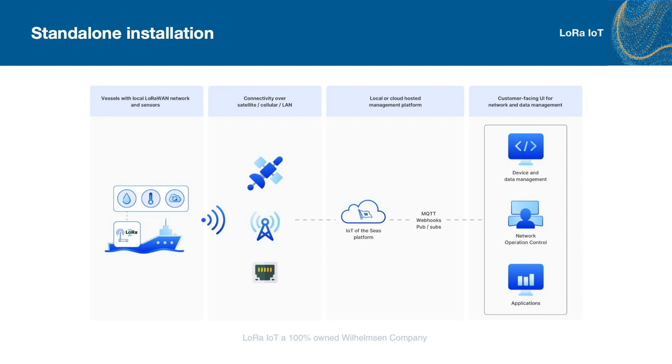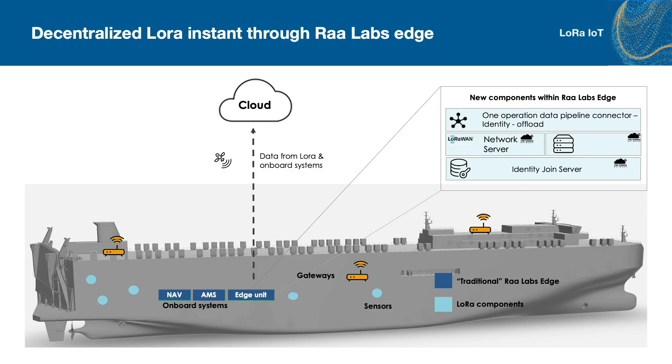Our IoT of the Seas platform can operate as a standalone installation, supporting multiple use cases and applications. The endpoint can be owned applications, third-party, or applications provided by LoRa IoT. In our hybrid LoRa installation, the LoRa stack is installed on the RoLabs Edge computer. This allows us to either buffer or use data locally. We can also utilize LoRa capabilities to gather additional data in the ship. This setup is currently in operation onboard our initial test ship.